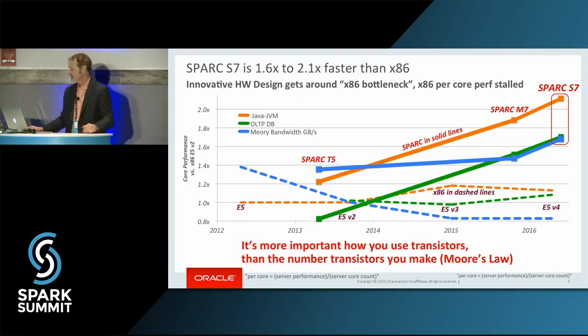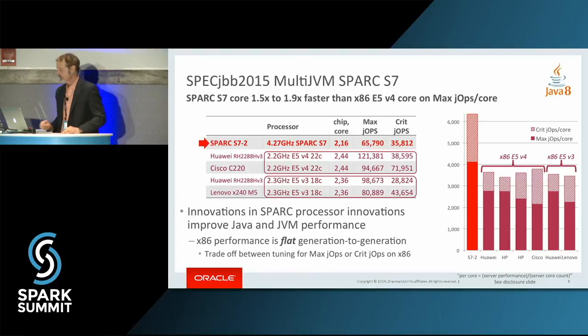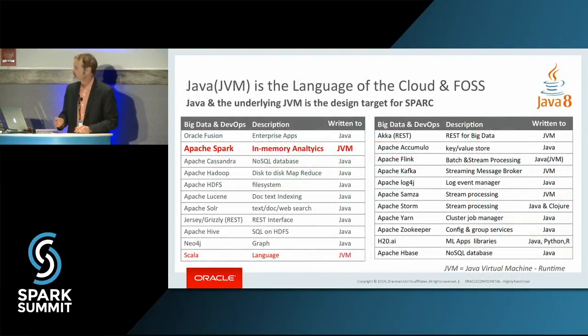That's all of your licensing costs and so forth. Let me show you the actual Java performance. In the red bar you can see this is the SPEC JVM benchmark. Just focusing on the bar graph, that's the SPARC processor on Java performance versus the last two generations of x86 — notice no real change there. Part of the reason this is important is look at all the things that are either written in Java or execute on the JVM. That's what we've been focusing on, and you can see Apache Spark there.